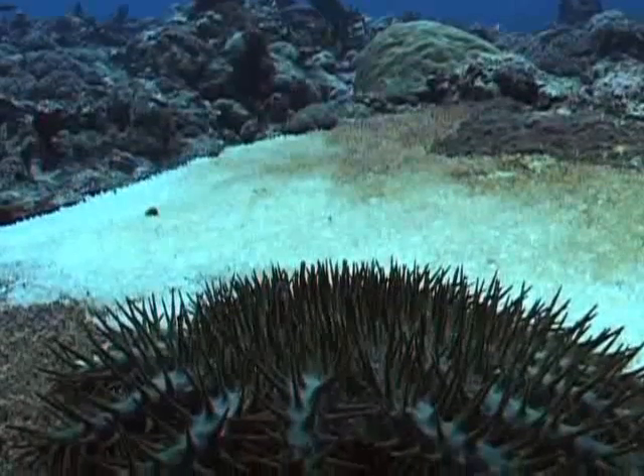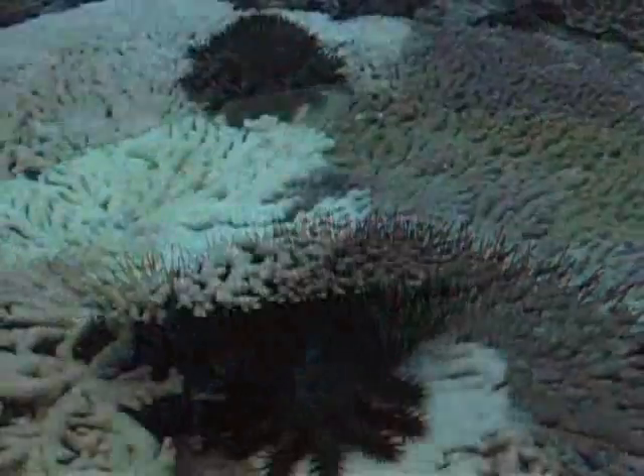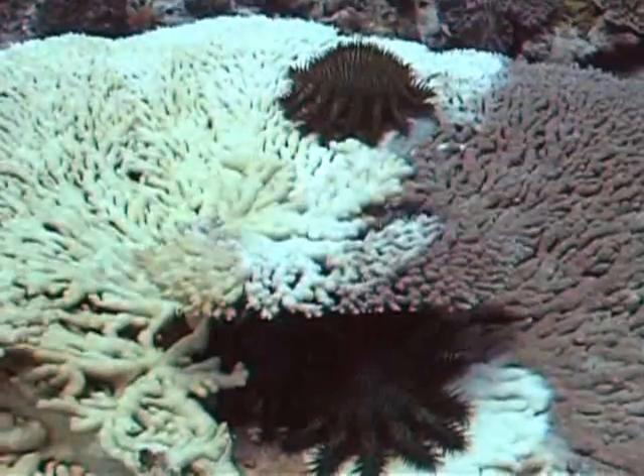Now, they're a natural threat. There have always been crown-of-thorn starfish in the Pacific, and they tend to do outbreaks — that is, be fairly uncommon for many years and all of a sudden be very, very numerous on reefs. On the Great Barrier Reef, they start off at the northern end in an outbreak, and that outbreak sweeps down to the south periodically.